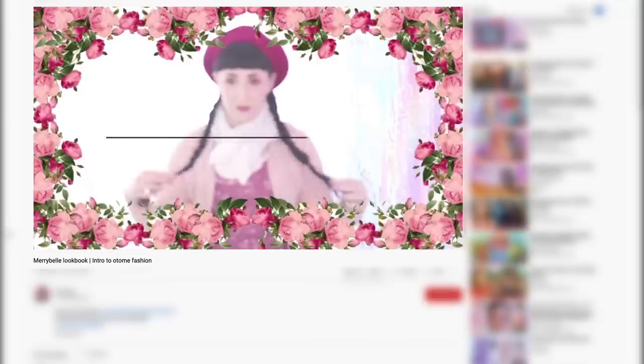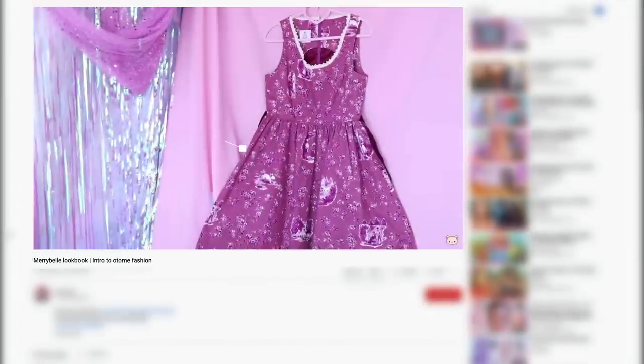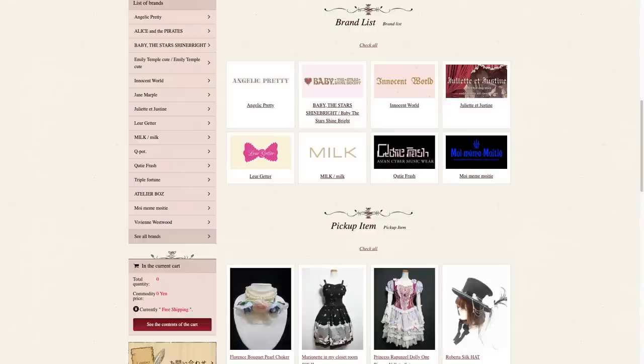Zenplus acts like a host for many different shops, and when you shop within those shops on Zenplus there are many different benefits, one of those being that there are no additional fees. I reviewed one before called Mary Bell in an introduction to Otome fashion. Today I'm going to be reviewing Maiden Clothing, a Japanese secondhand shop specializing in Gothic, Lolita, and Punk styles.